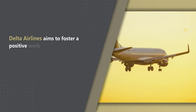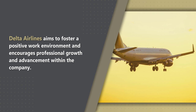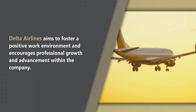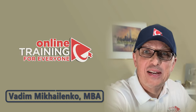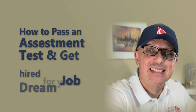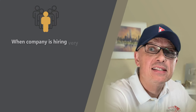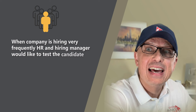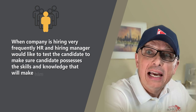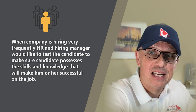Delta Airlines aims to foster a positive work environment and encourages professional growth and advancement within the company. This is Vadim from Online Training for Everyone, and in this video I'll share with you how to pass an assessment test and get you hired for your dream job. When companies are hiring, very frequently HR and hiring managers would like to test the candidate to make sure the candidate possesses the skills and knowledge that will make him successful in the job. To determine the answer, employers use computerized assessment tests to assess candidate's skills and experience relevant to the job.